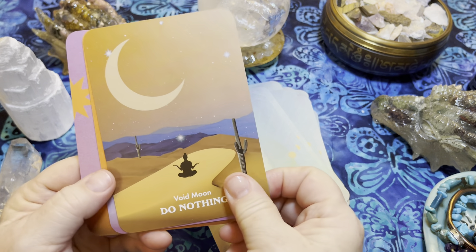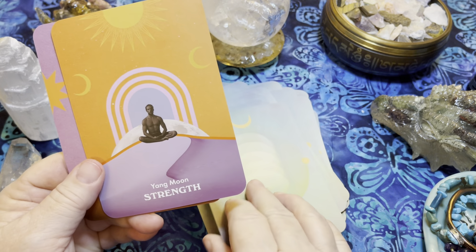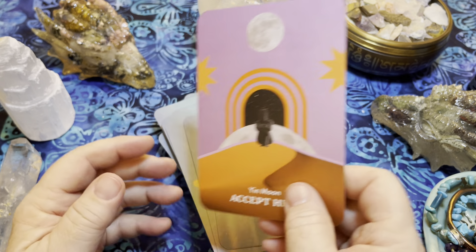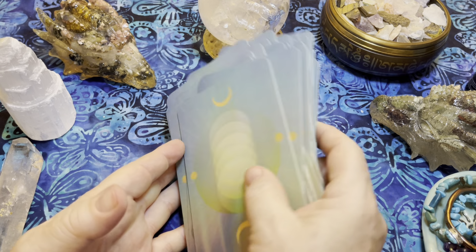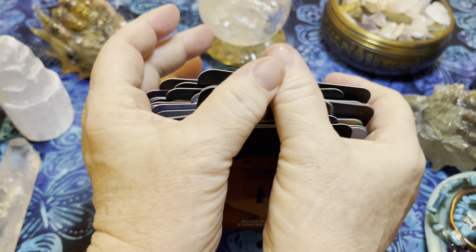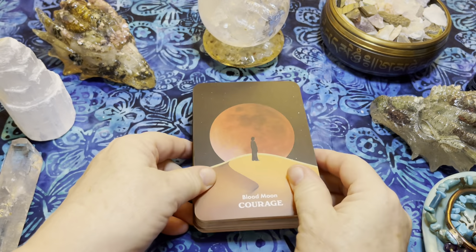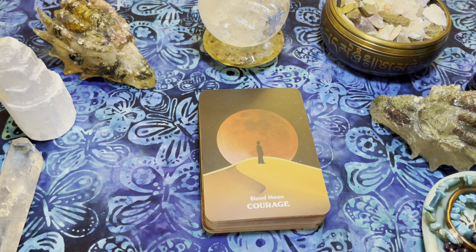I do think you need the guidebook for a bit more information, but perhaps once you've gone through it one time you'll be fine. I'm looking forward to using these cards in my oracle card of the day and seeing what messages they bring up. Make sure you subscribe to my channel so you can be notified when I post the oracle card of the day and new card deck walkthroughs.